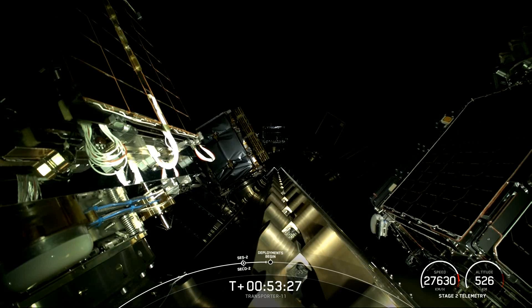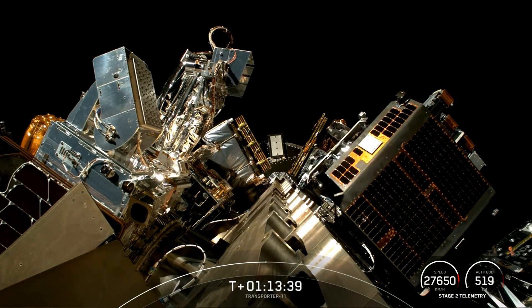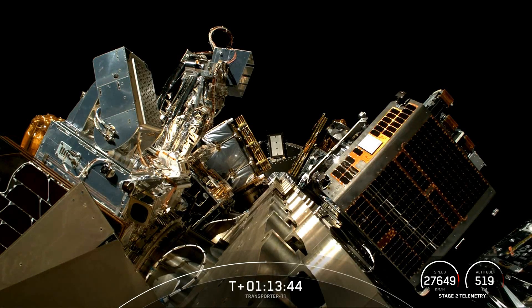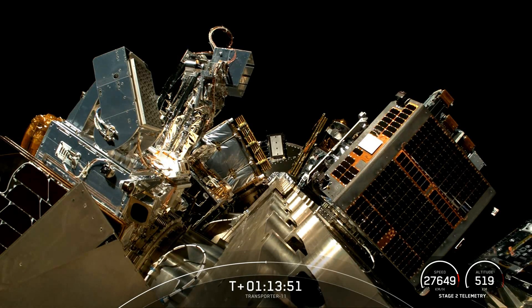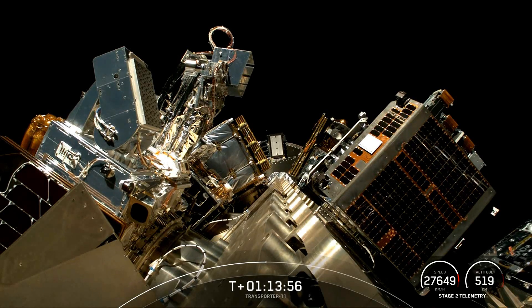Coming up, about 30 seconds away from the first block of our payload deployments. Again, about two-thirds of our deployments are happening during this first pass, and then we'll have a second block after two more Merlin Vacuum burns. Satellites separating and moving away from the second stage — there's one on the corner of your screen. Flock 4BE-23 deploy confirmed.